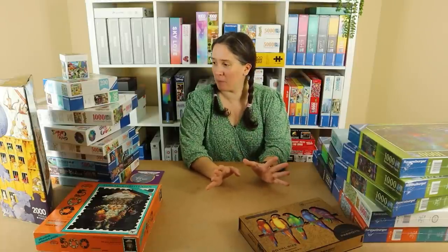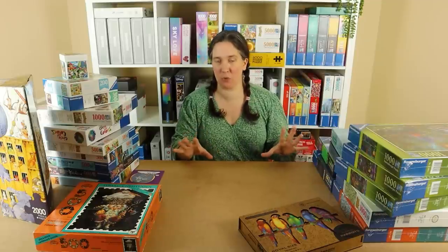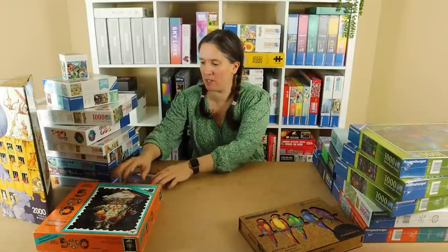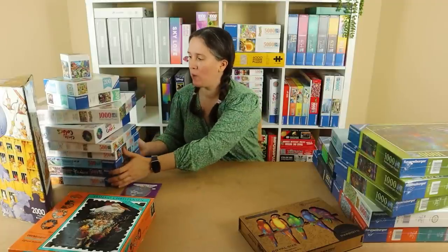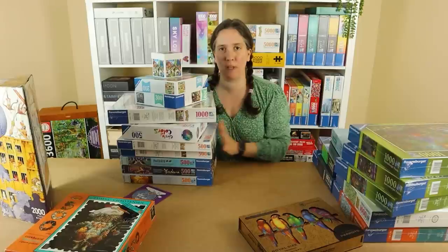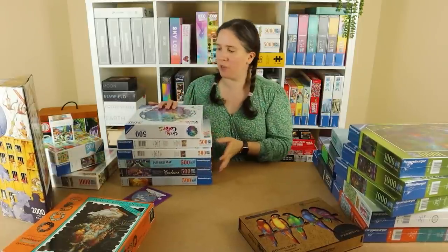Just diving right in, I've got quite a lot of sort of collections with this puzzle haul, so I'm going to try and do it methodically. I'm going to start with these ones over here, which are all Ravensburger puzzles, and these are all related to speed puzzling, and I'll just go through them all with you now.